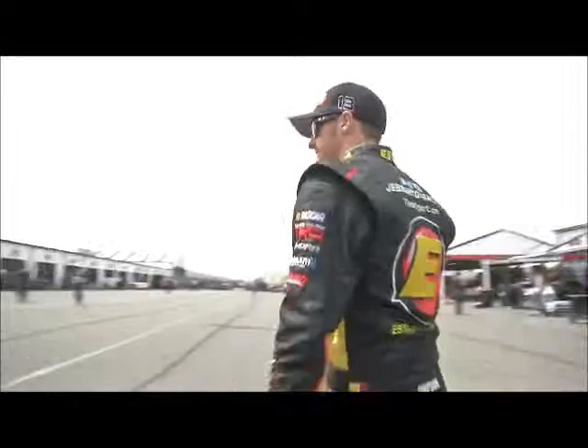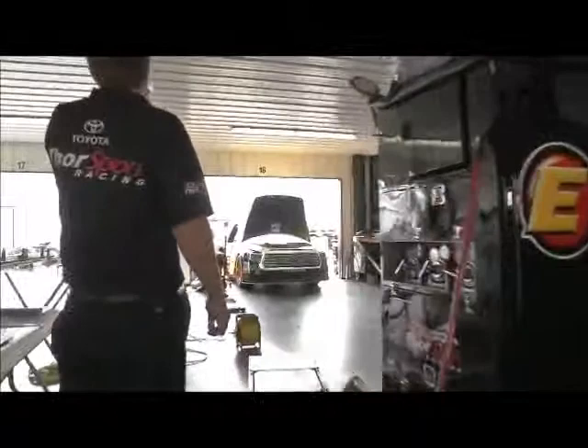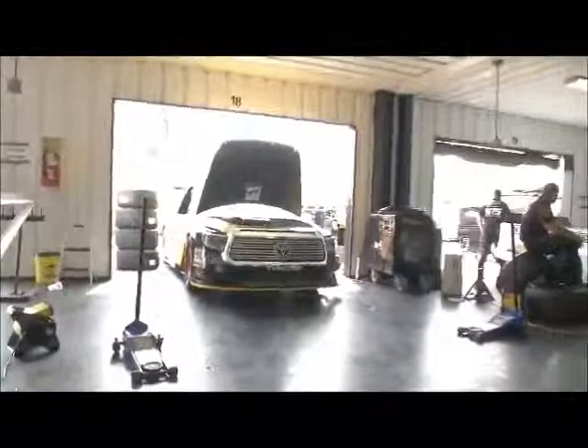Jeb Burton here on NASCAR.com Garage Cam. We're going to cut through the garage here for Jeb Burton's truck post. Jeb Burton in for these Toyotas, and boy have the Toyotas been strong this year. We'll be right back.